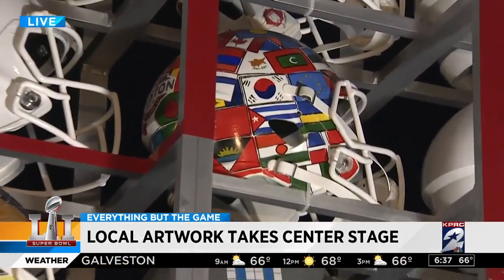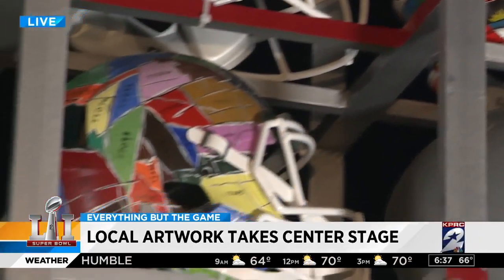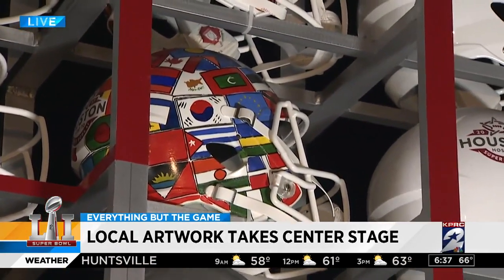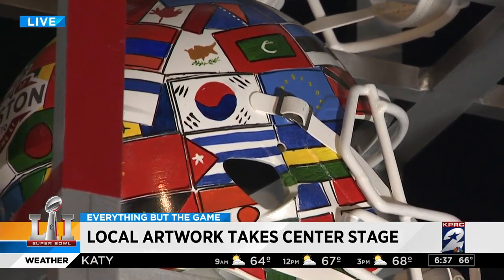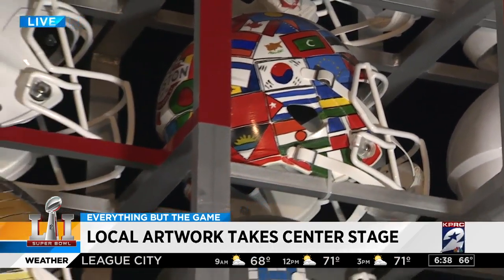And it's that one there. Can you talk about it? Yes. So I did the flag helmet as well as the one with the zip codes. These are all the zip codes in Houston. And the flag one is supposed to represent the diversity — there's over 90 languages spoken here and so many different cultures. I think a lot of people don't realize that, so I wanted to emphasize diversity and how diverse Houston is.